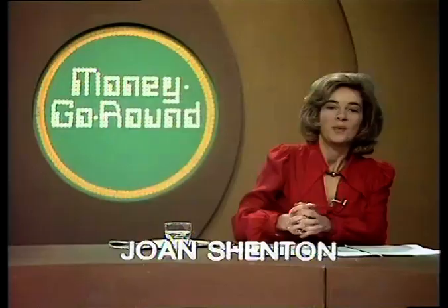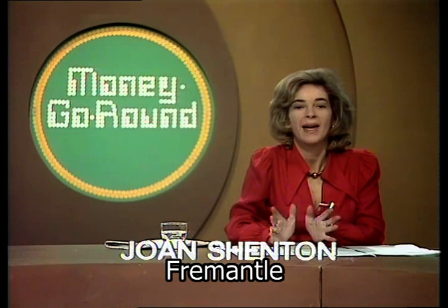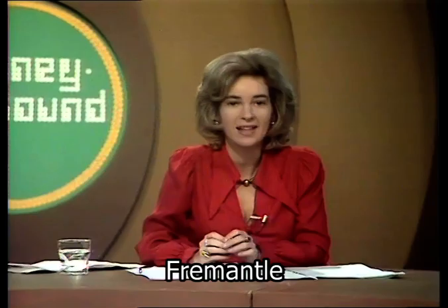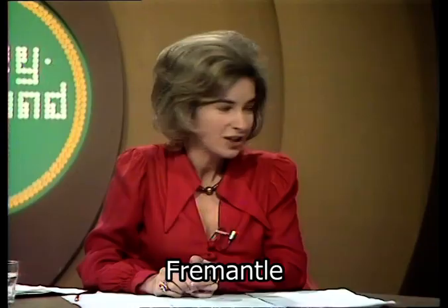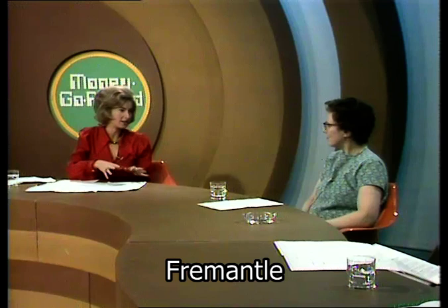We start today by asking: how can you make ends meet in a time of rising prices? What's the best way to make your money stretch? That's exactly what Mrs. Sheila Roberts from Bolton wants to know. Sheila, after paying your rent, electricity bills, rates, and all those extras, how much money do you have left for food?